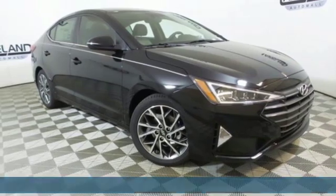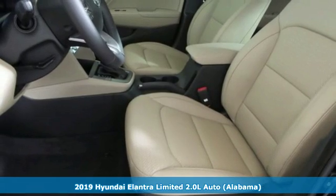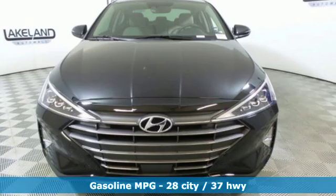Here's a new 2019 Hyundai Elantra. Hyundai's attention to detail means a better driving experience for you. A great vehicle is comprised of great features like these.